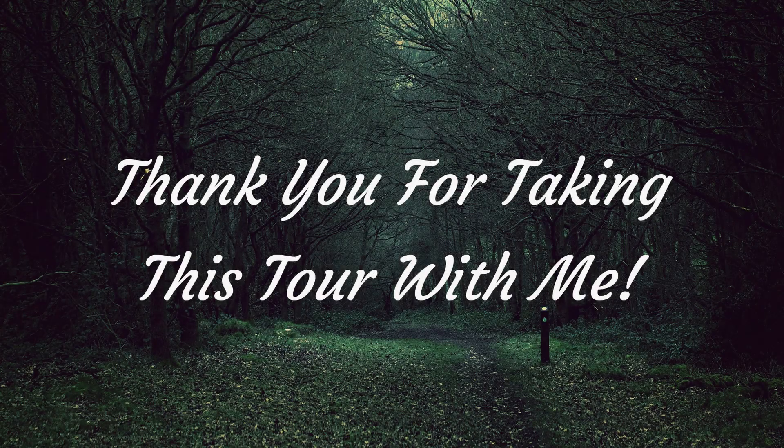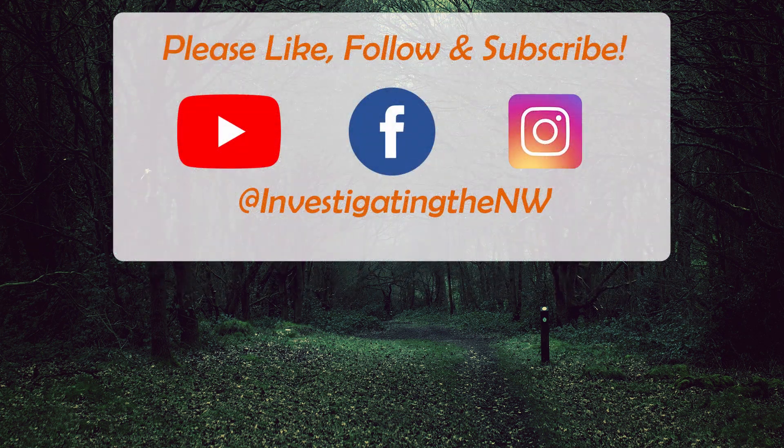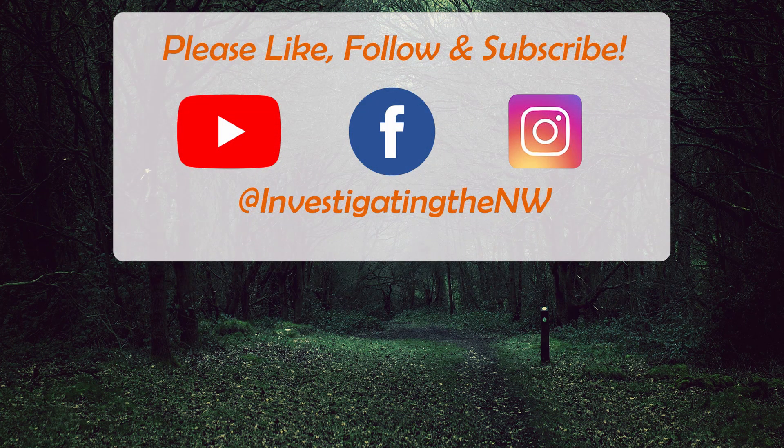Thank you so much for taking this tour of Silver Falls State Park with me. I really hope that you enjoyed this and that it piques your interest to maybe visit Silver Falls State Park yourself. And don't forget — if you're interested in learning about the mysteries of the Pacific Northwest, exploring fascinating locations, discovering local legends, and seeing all the wonderful and beautiful places, please subscribe to this channel and hit the notification bell to receive an email when a new video is released. Thank you!